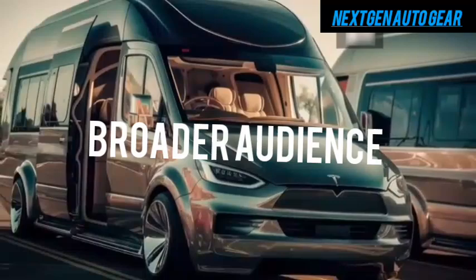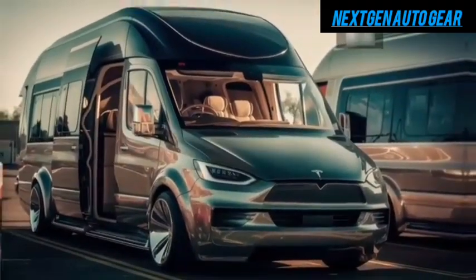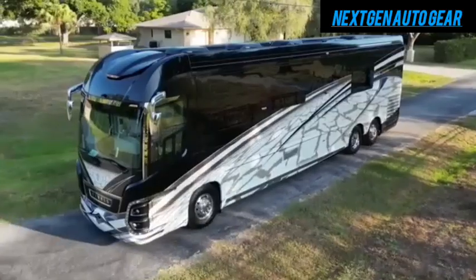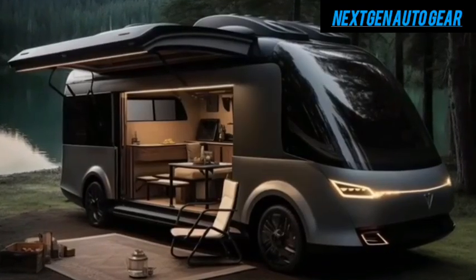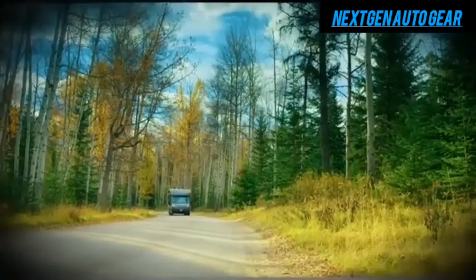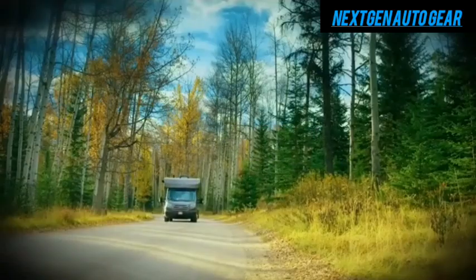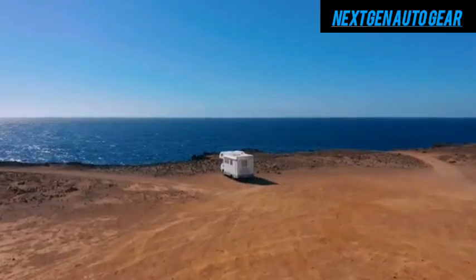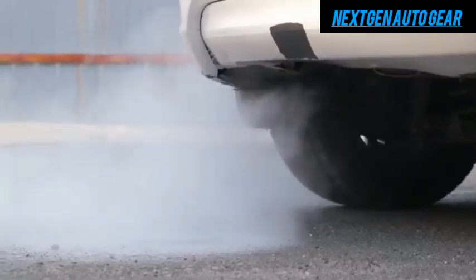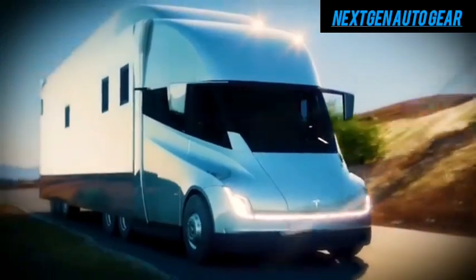This makes it accessible to a broader audience. But it's not just the upfront cost where Tesla's motorhome shines — operating expenses are significantly lower. Traditional RVs average 8 to 12 miles per gallon, with larger models dipping below 8 mpg. At current gas prices, this can translate to thousands of dollars in annual fuel costs.